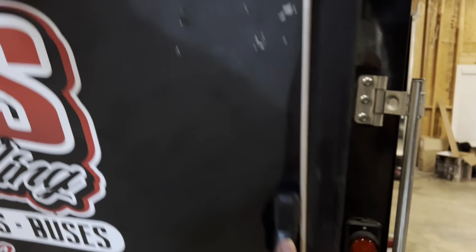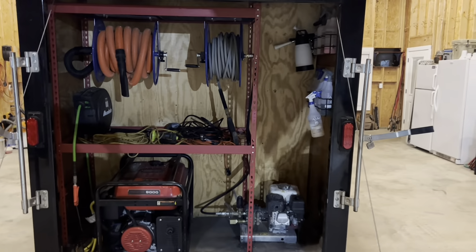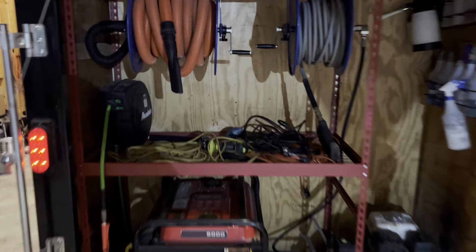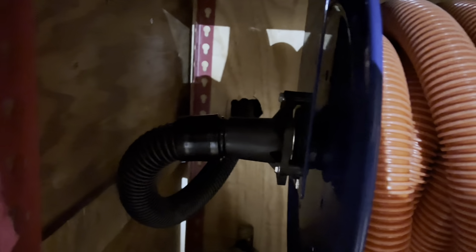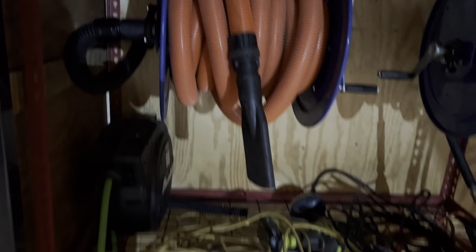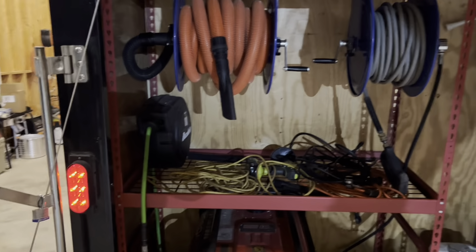It's like MTV Cribs — how to set up a trailer edition. So this is what we did with the hose. We got a Cox reel right here. Went ahead and cut a hole back there, ran it straight back. Before, it was rammed all the way down to the bottom for some reason. But now we got it set up right.